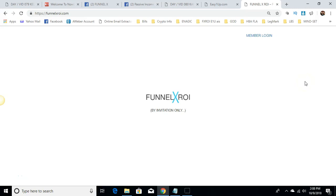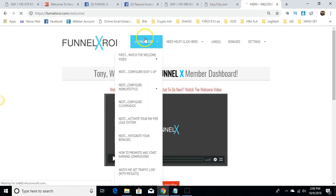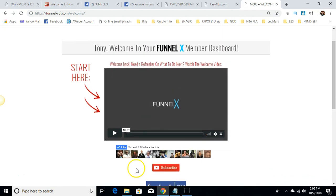Hey guys, Tony Torres from the Pocono Mountains in Pennsylvania, making a video again regarding this amazing Funnel X ROI system that continues to spit out commissions on autopilot while you're out living your life. You have five income streams built into this system, and when you set up the five income streams, it just continues to work on autopilot.